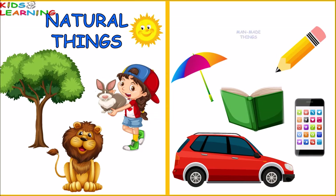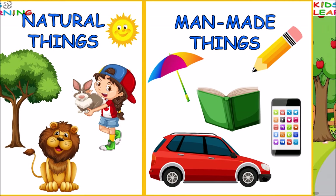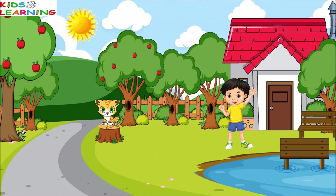In this video, we are going to see what are natural things and what are manmade things. We are also going to do some exercises based on it. So let's start the video. We are surrounded by many things such as plants, animals, insects, fruits, vegetables, soil, sun, water, benches, etc.